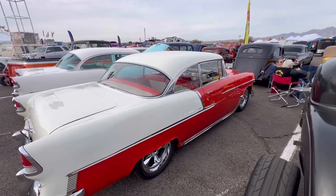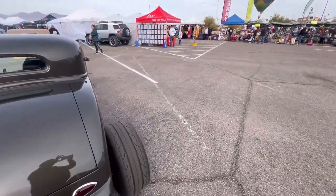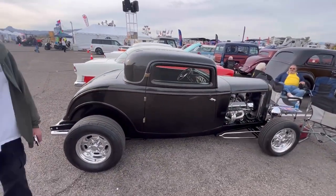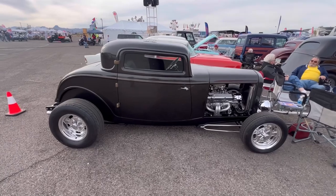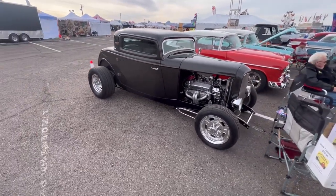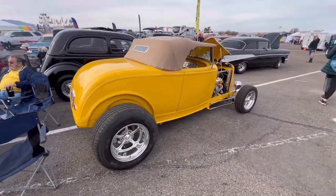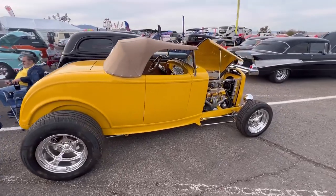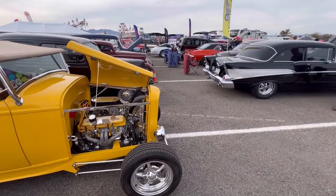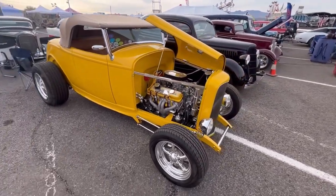Nice car — '55. I saw an awesome '55 convertible yesterday. If you haven't looked at the Thursday video I posted, that restored '55 Chevy convertible was amazing. We've got a '32 Ford here — very cool. And a '34 over here too. These are all really nicely built cars.